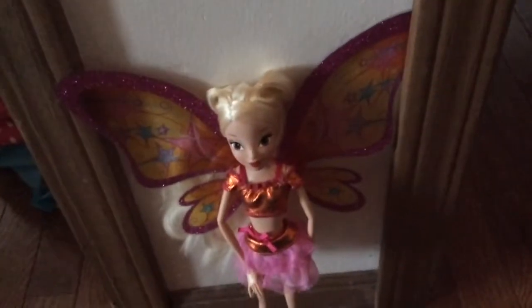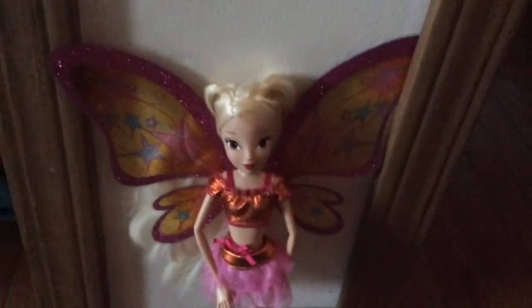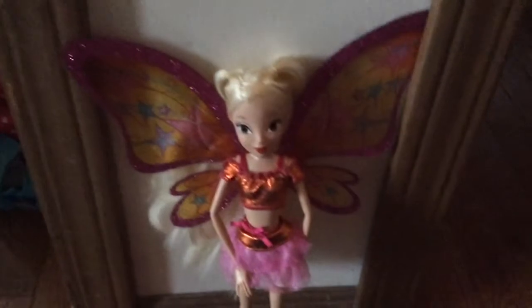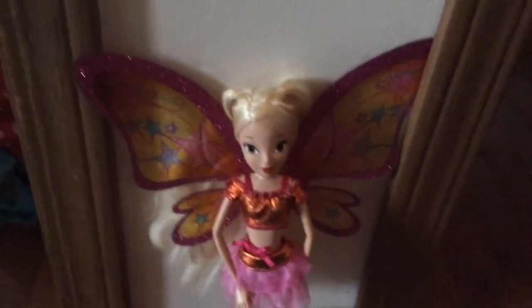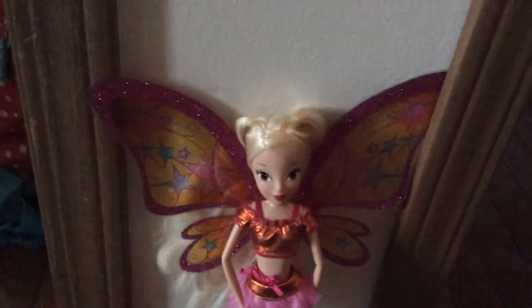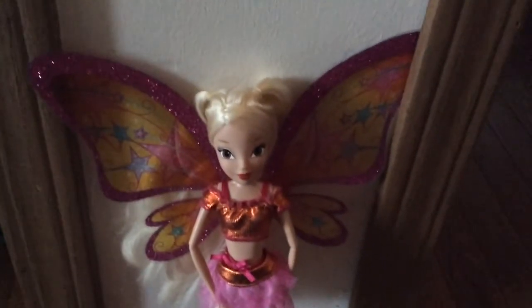I got Bloom and Stella when I wasn't really into playing with dolls anymore — I'm more into shopping, which is not great, but I saved my money up and I'm probably gonna buy some dolls this weekend. Thank you guys so much for watching. I might have another review up depending on how I'm feeling. You can subscribe, like, comment — do whatever you feel. Alright guys, see you later, bye!